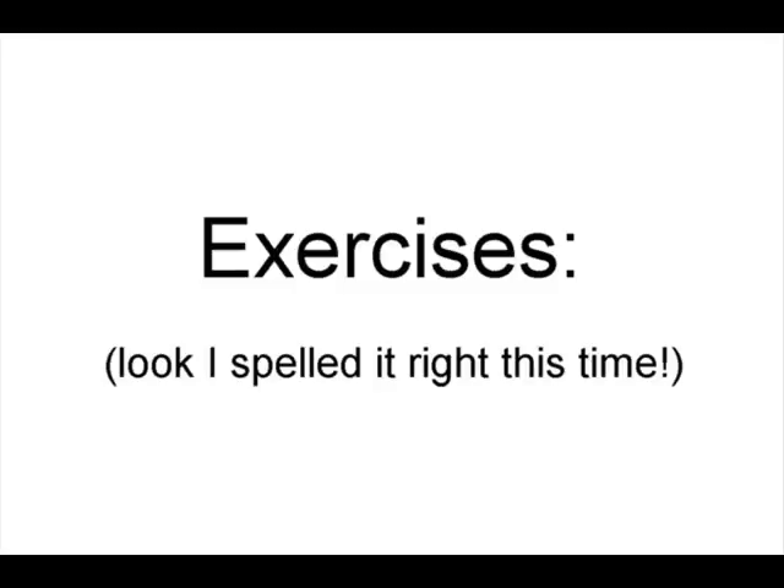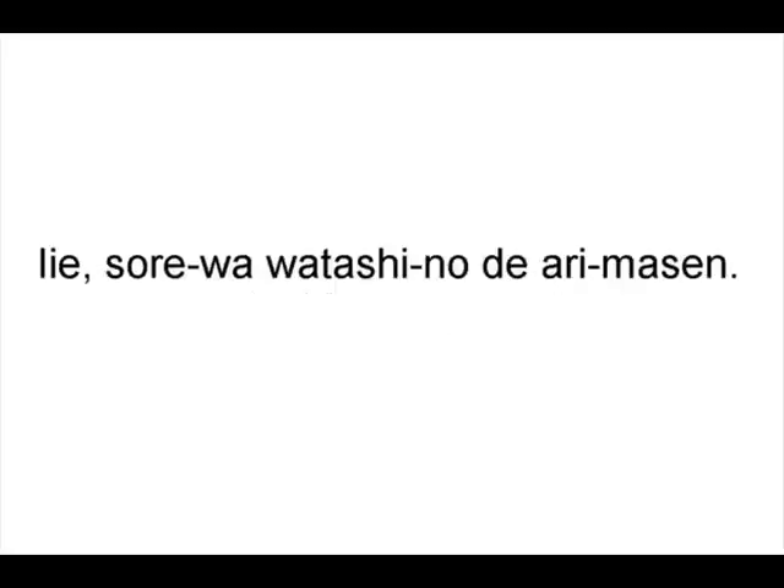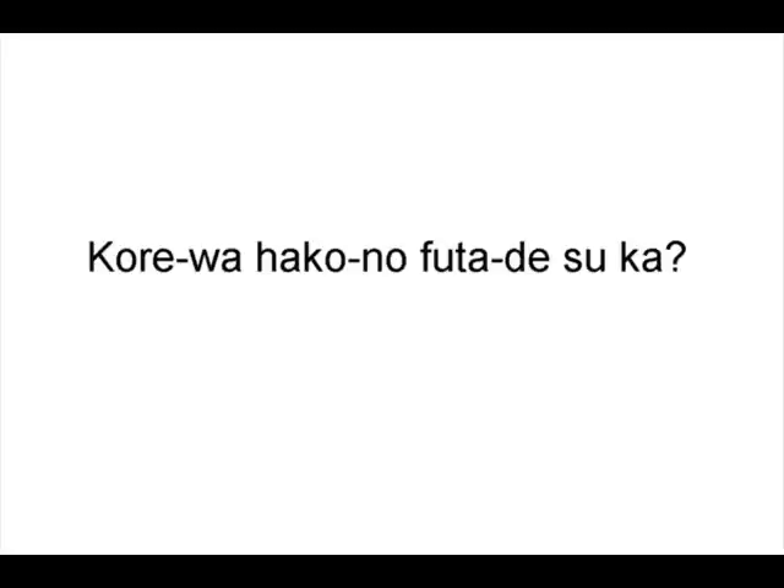これはあなたの箱ですか? — 'Is this your box?' いえ、それは私のでありません — 'No, that is not mine.' Somebody call airport security. これは箱のふたですか? — 'Is this the lid of the box?'